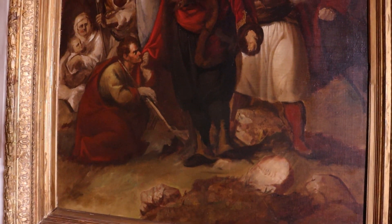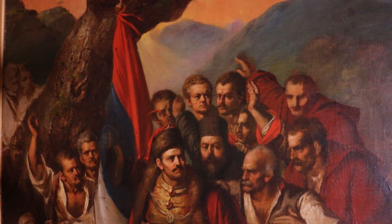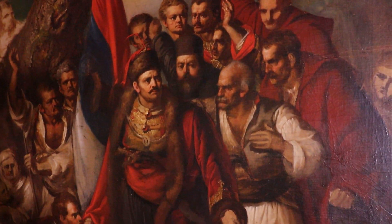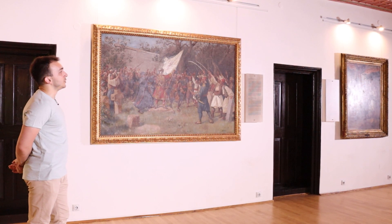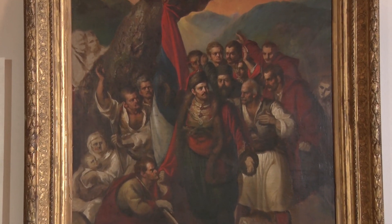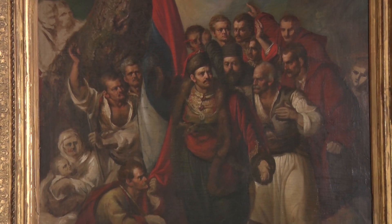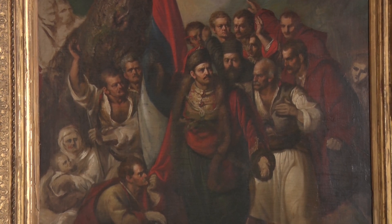To isto prikazano je i na kompoziciji Đure Jakšića. Istoričari bi rekli da su tu prisutni određeni anachronizmi — na primer trobojka koja se sigurno u to doba još nije koristila među Srbima. Ali Đura Jakšić je na neki način želeo da istakne vezu između ljudi koji su se borili za slobodu i onih koji su kasnije došli na istorijsku scenu.